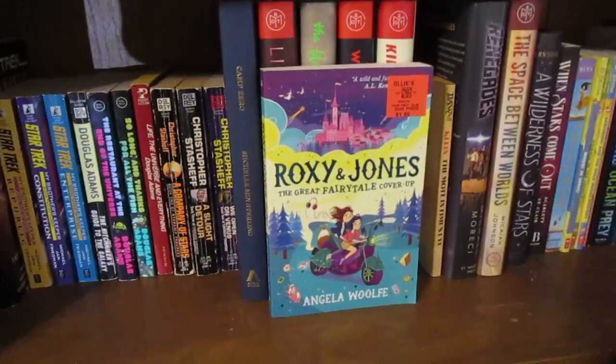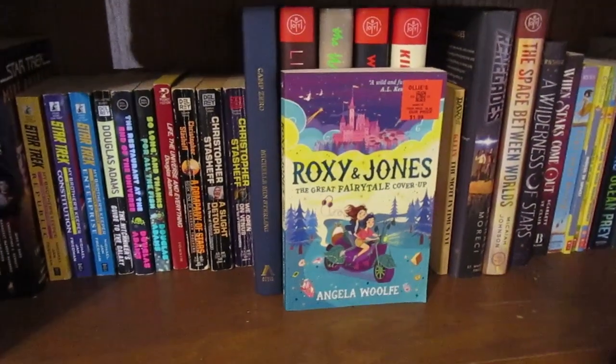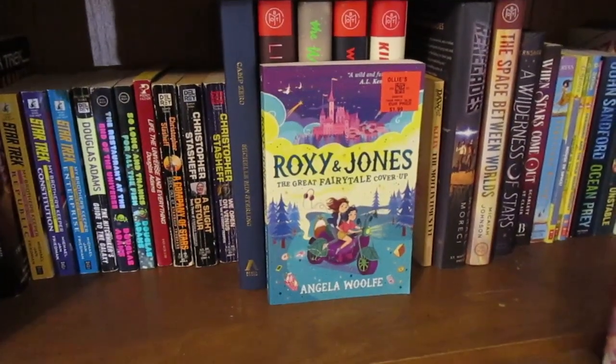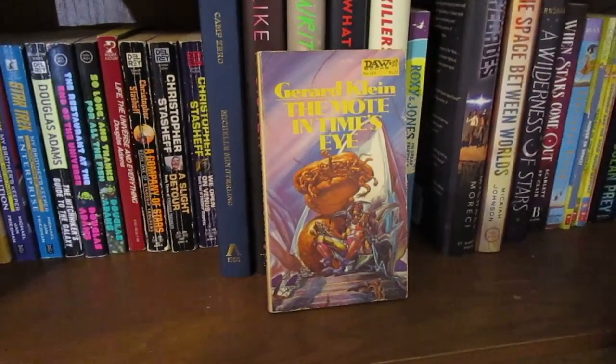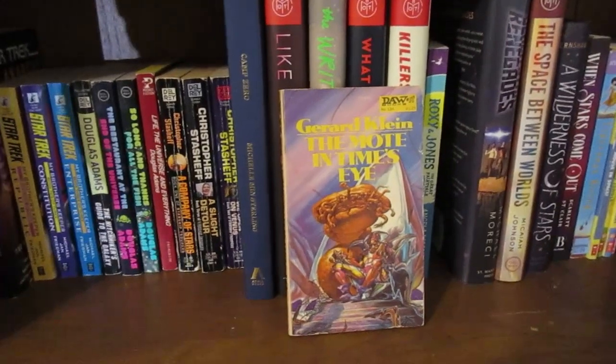The next book I found at Ollie's — it's The Great Fairy Tale Cover-Ups by Roxine Jones. I picked it because it looked like a short, fun read and the cover is absolutely beautiful. To fill up the bookshelf, I also picked one of my pocket book sci-fi books, which is The Motes in Time's Eye.